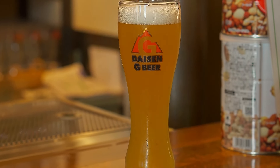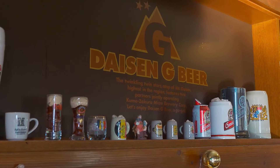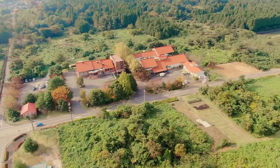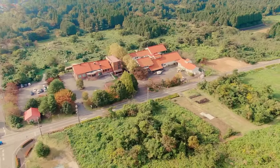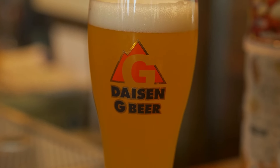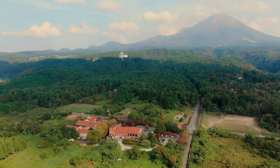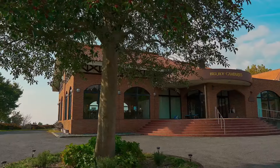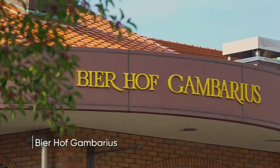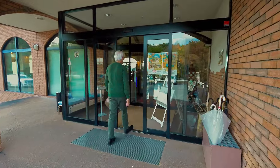Serving local tables and bars since 1997, Daisen G Beer was born out of an assumption: if a prefecture has all the factors it needs to produce delicious sake, then it can very well make world-class beer. The experiment proved on point. Today, ask any serious beer drinker and they'll tell you that Tottori's award-winning Daisen G Beer is top-notch. The beer is brewed at Beerhof Gambrinus, located at the National Park of Mount Daisen — hence the name Daisen G Beer.